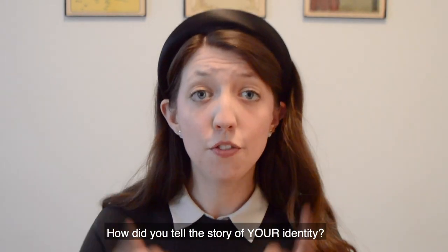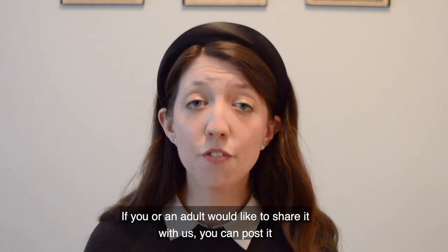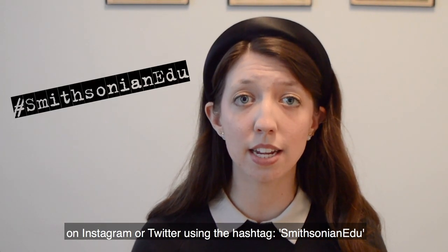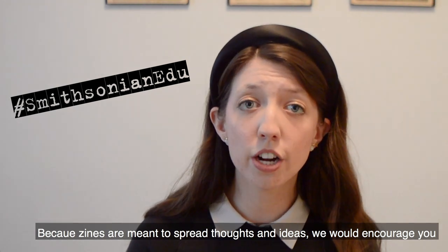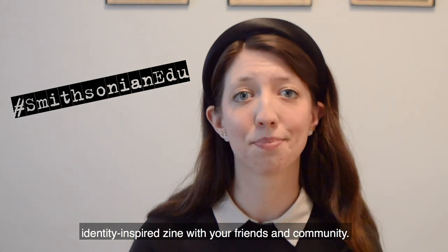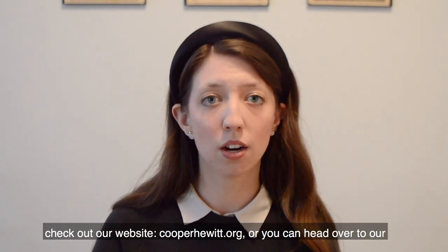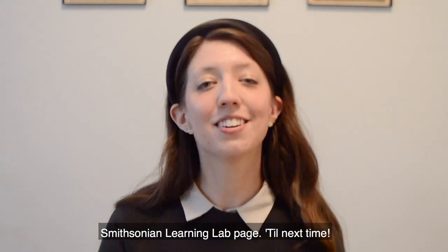How did you tell the story of your identity? We would love to see what you design. If you or an adult would like to share it with us, you can post it on Instagram or Twitter using the hashtag smithsonianedu. Because zines are meant to spread thoughts and ideas, we would encourage you to share your identity-inspired zine with your friends and community. Thank you so much for tuning in. For more ways to experience design at home, check out our website, cooperhewitt.org, or you can head over to our Smithsonian Learning Lab page. Till next time!